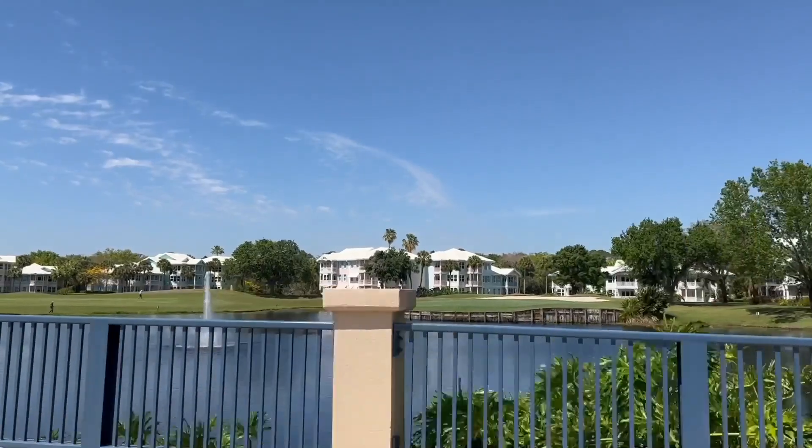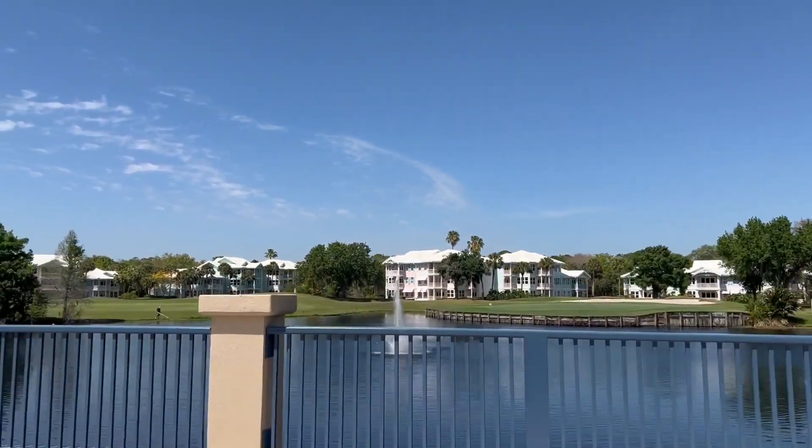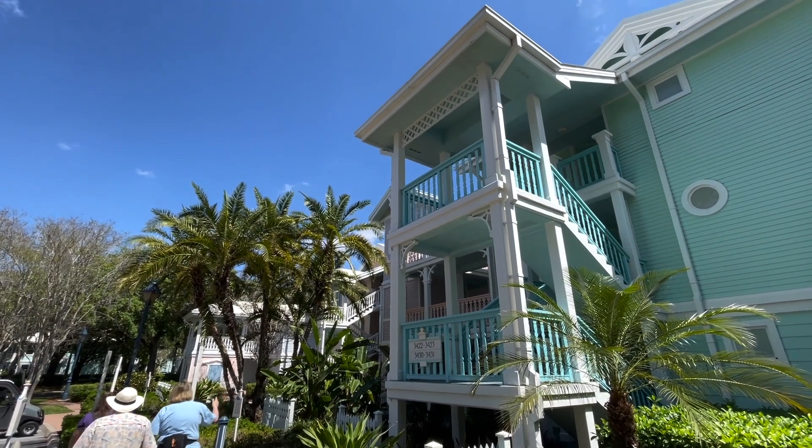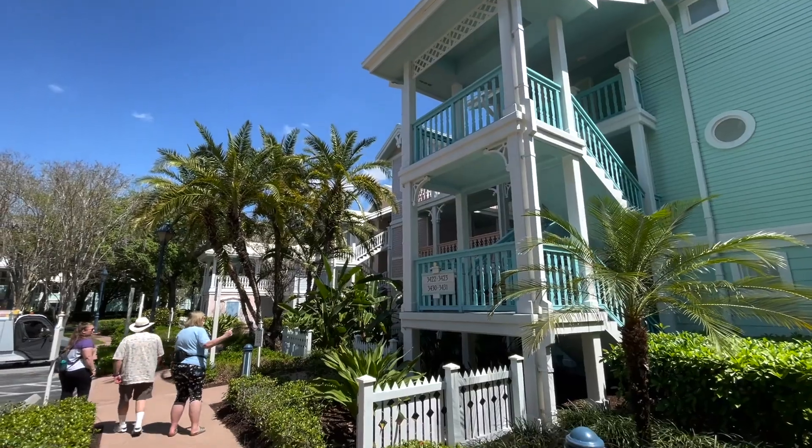This is one of the larger resorts on property with a lot of on-site activities including its own connected golf course. Today we're going to go over and look at one of the handicap accessible rooms.